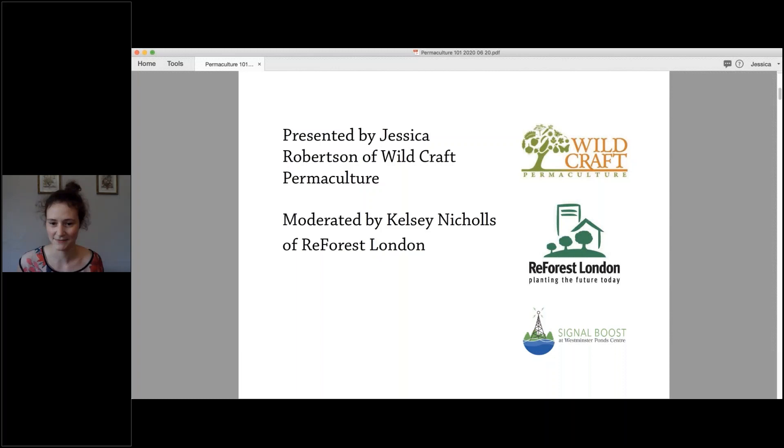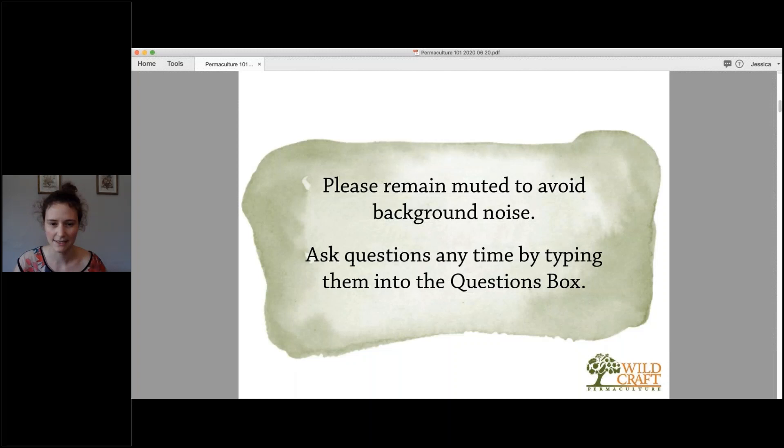I'll be in the background moderating and monitoring questions. You're all muted — you have the ability to unmute, but please stay muted to avoid background noise. We are recording this session, so if you miss any of it or can't stay the whole time, in a few days you'll get it emailed and can watch it again. If you have any questions, ask them at any time in the question box and we'll get to them as we go.